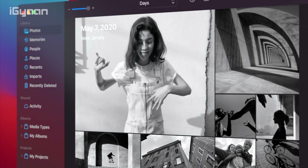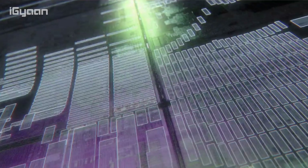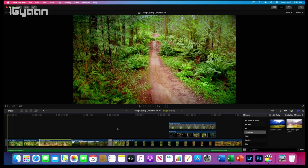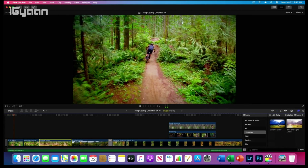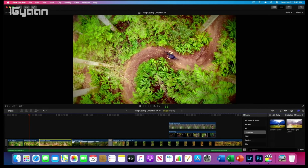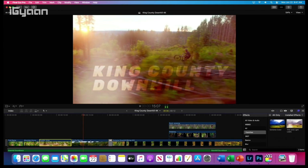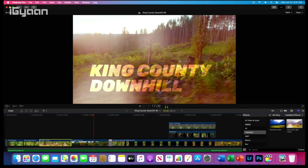They also announced updates to tvOS, and more importantly the biggest announcement — their 'one more thing' — was of course the new announcement of Apple Silicon, which means they'll be getting rid of Intel processors in future Macs. But they did hint that new Macs with Intel processors are coming later this year. They were running an iMac on just the A12X chip, which is the iPad chip, and were also running Final Cut and all of those things.